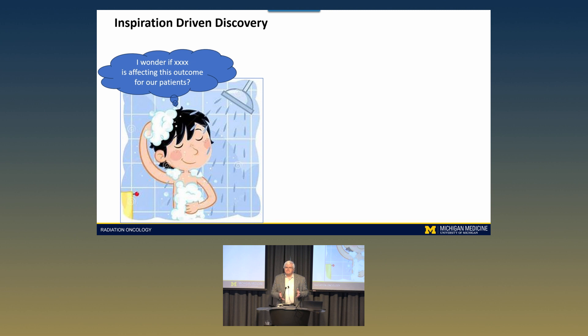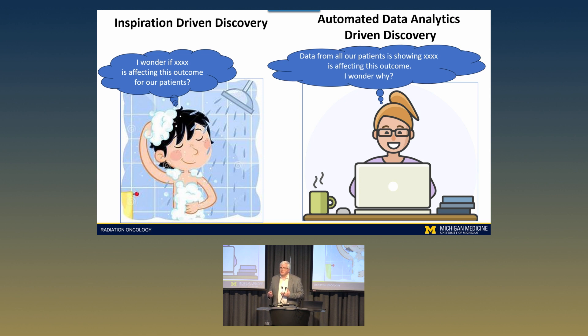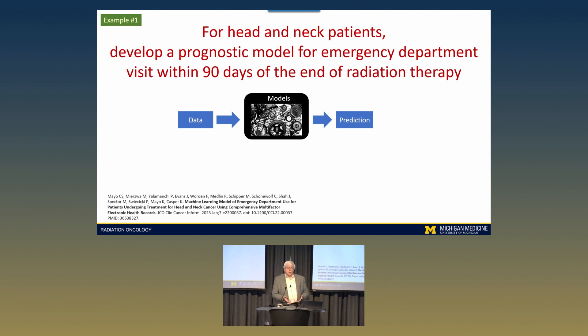A lot of how clinical trials and tests evolve is along inspiration — you notice a pattern, you wonder what it means, you design a test around it. What we really want to do is flip that paradigm. We're standardizing the way we pull, analyze, and display data so we can look at it and say, the data from all our patients is showing this pattern — what does that tell us? What could we do with it in the clinic? It still involves inspiration, but it expands the discovery paradigm. We then harness that data using a combination of statistics and AI to analyze it.